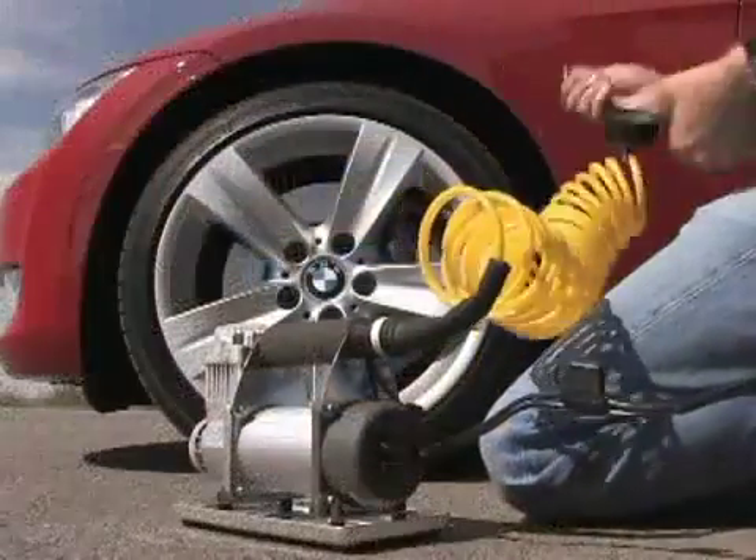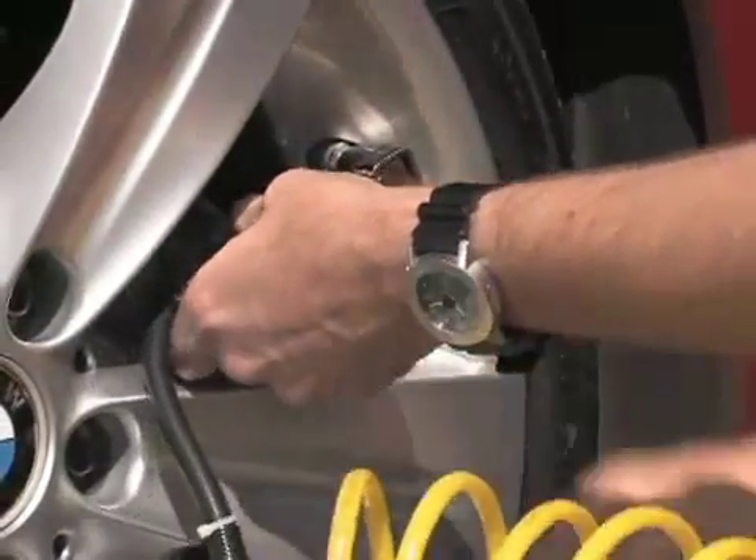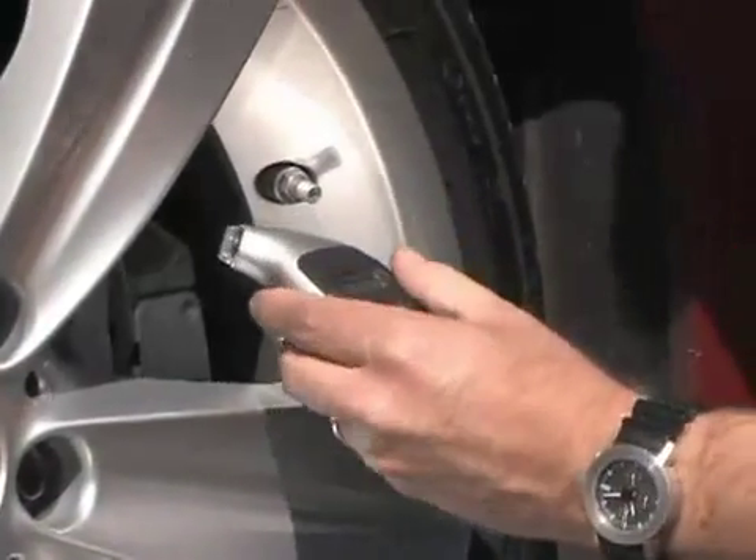To add air, press the hose fitting down on the valve stem and squeeze the lever. If you only need a little air, squeeze the lever for just a few seconds, then recheck the tire pressure with your gauge.